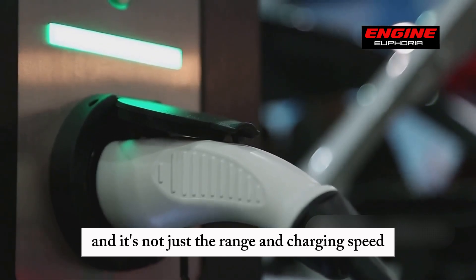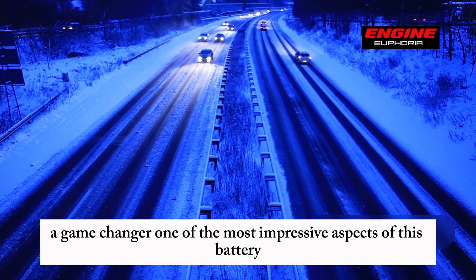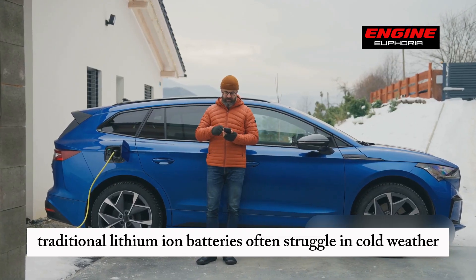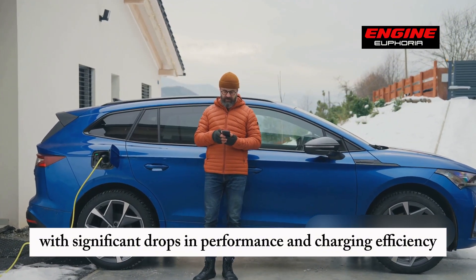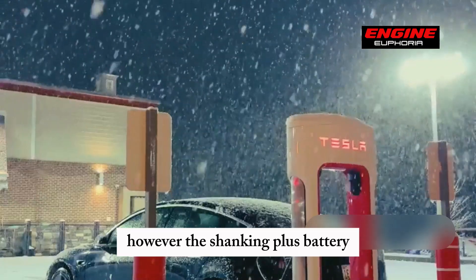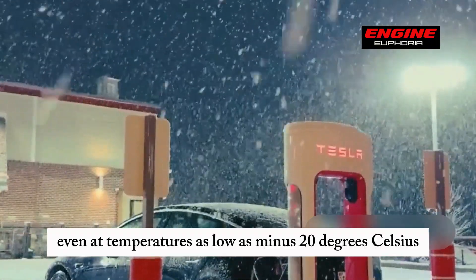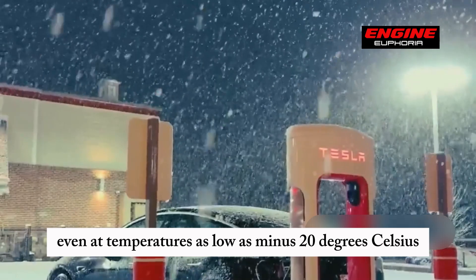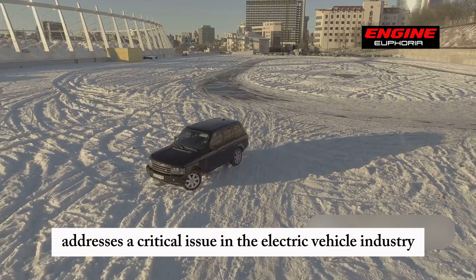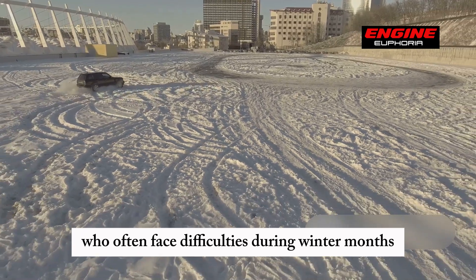It's not just the range and charging speed that make the Shanking Plus a game-changer. One of the most impressive aspects is its performance in extreme weather conditions. Traditional lithium-ion batteries often struggle in cold weather, with significant drops in performance and charging efficiency when temperatures dip below freezing. However, the Shanking Plus battery has been designed to maintain its superior capabilities even at temperatures as low as minus 20 degrees Celsius, or minus 4 degrees Fahrenheit — addressing a critical issue for drivers in colder regions.